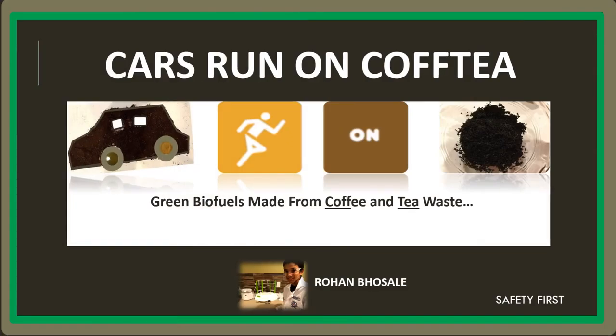Hello, my name is Rowan Bosley, and today I will be presenting my project, Cars Run on Cofftea: Green Biofuels Made from Coffee and Tea Waste. Before I start, I would just like to say that I made sure I followed all the necessary safety procedures.